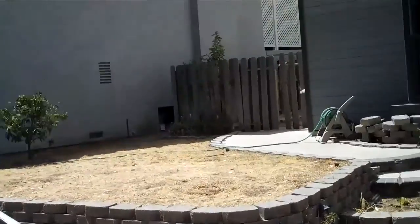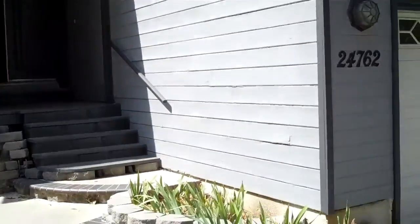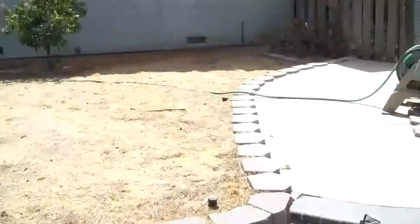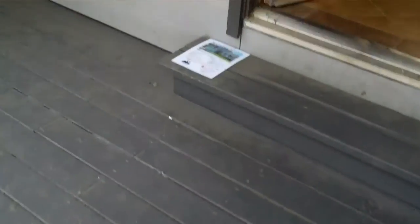The front looks a little rough. It kind of has a feel of a bank-owned property. The siding is just kind of rollicking. The grass is gone. This little front porch area is kind of creaky.